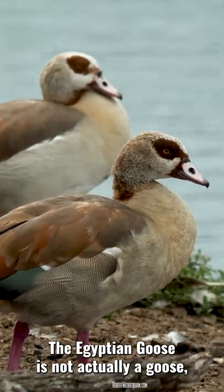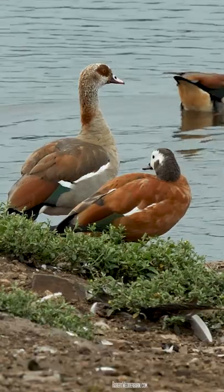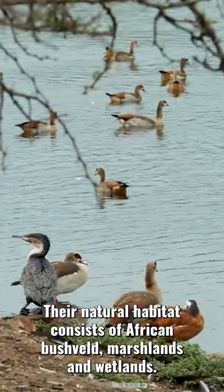The Egyptian goose is not actually a goose but in fact a duck and is closely related to the shelducks. Their natural habitat consists of African bushveld, marshlands and wetlands.